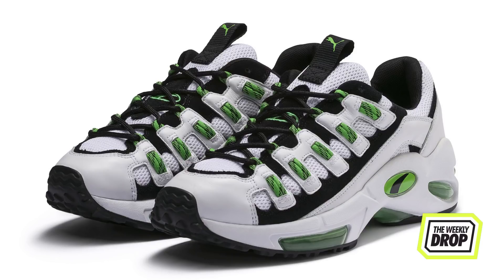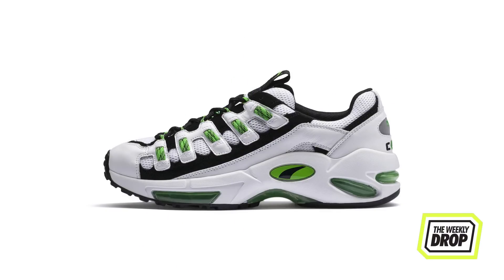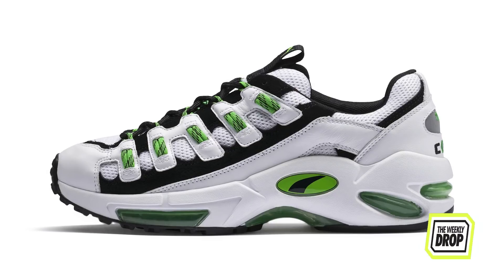The Cell Enduro was one of the Big Cat's pinnacle running models in the 90's, featuring the brand's Cell Cushioning Technology. The 20th Anniversary Drop stays true to the legend and perfectly capitalises on the chunky sneaker trend.